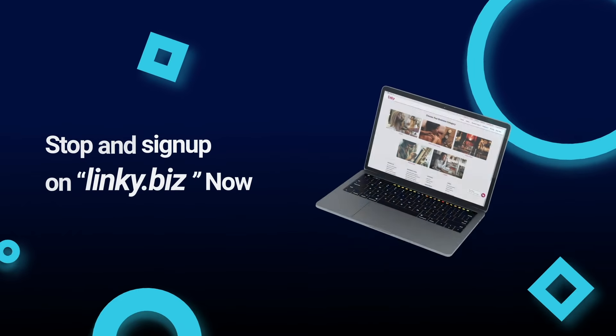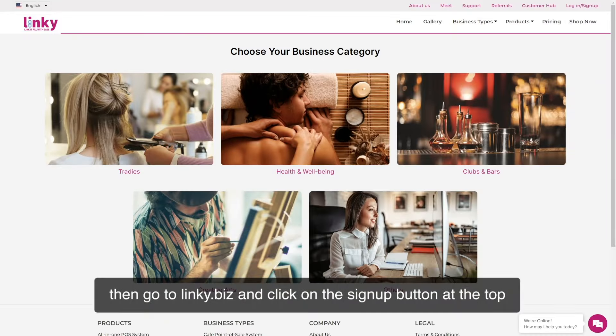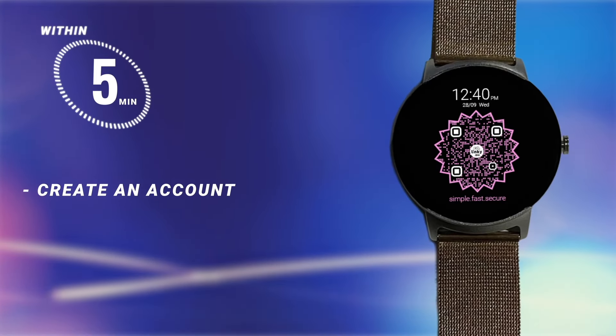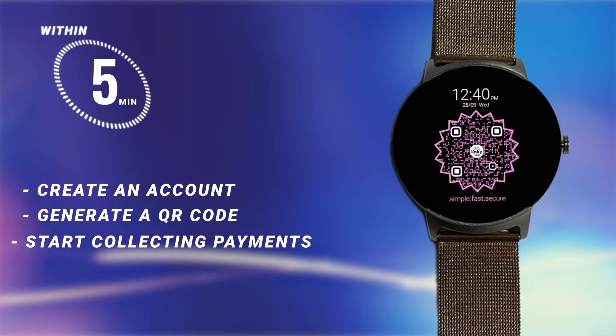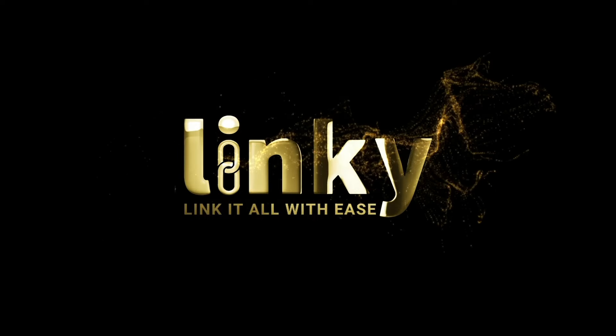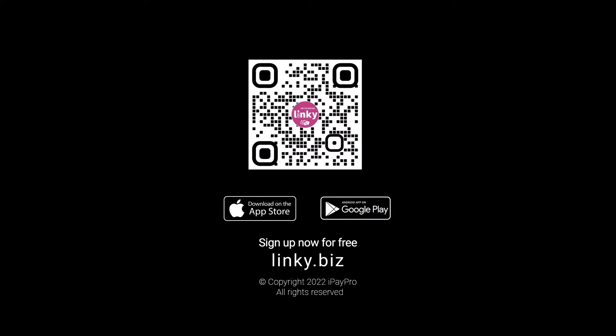Sign up on linky.biz now. Go to linky.biz and click on the sign up button at the top. Within five minutes you will be able to create an account, generate a QR code, and start collecting payments. Linky — link it all with ease. Copyright 2022, iPay Pro, all rights reserved.